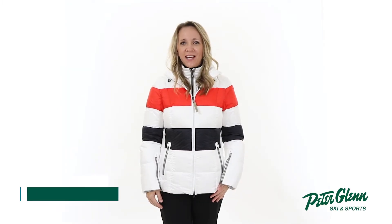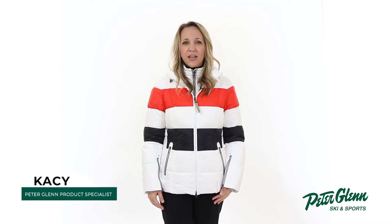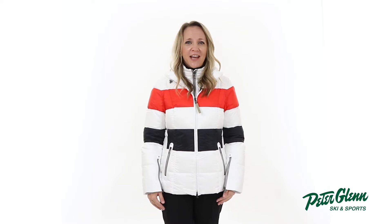Hey everyone, Kasey here with PeterGlenn.com, and today we'll be taking a closer look at the Bogner Kali D Down Ski Jacket for Women. This jacket blends top-notch style with functional mountain features to keep you well protected on your next ski trip.